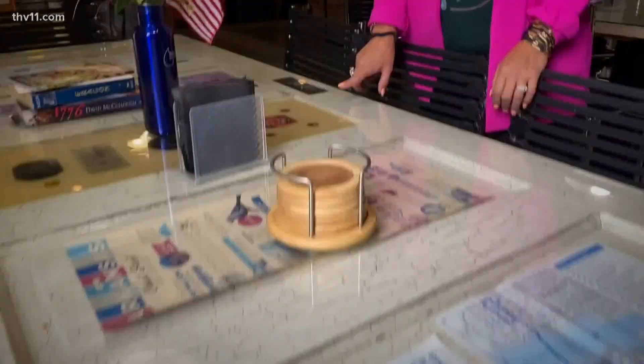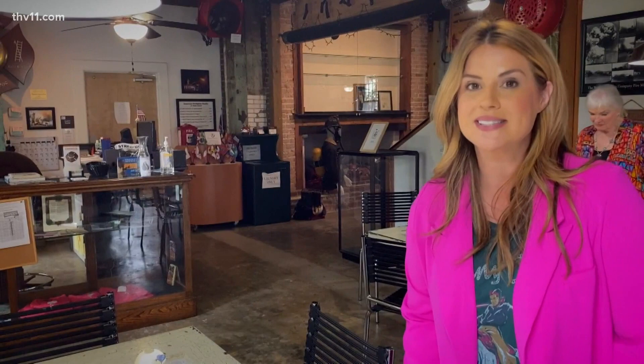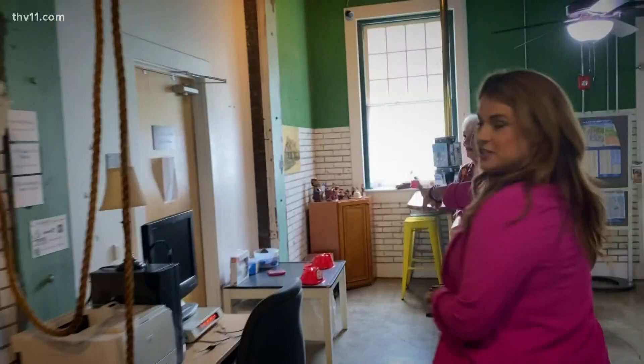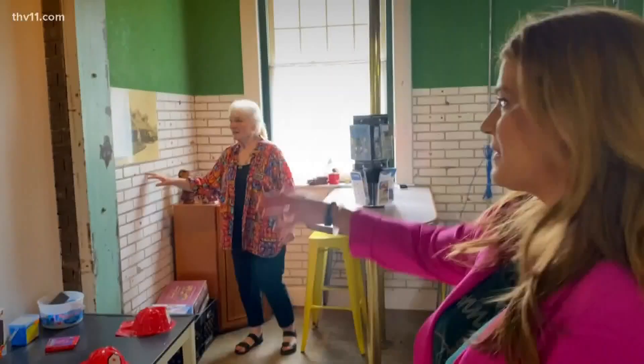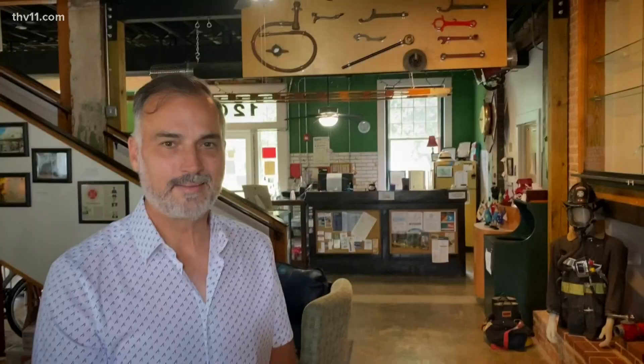These tables are actually doors that have been in this building since 1917. They used to hang upstairs as the entrance into the dorms. The fire trucks used to be parked right here, but then the fire trucks got too big for this space — the bay doors were right here.